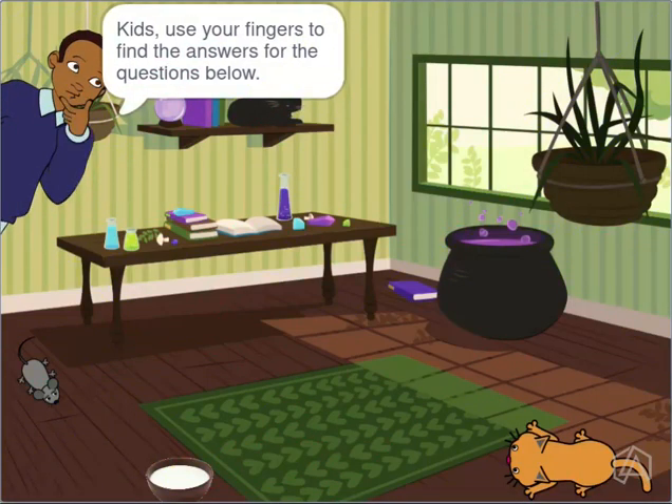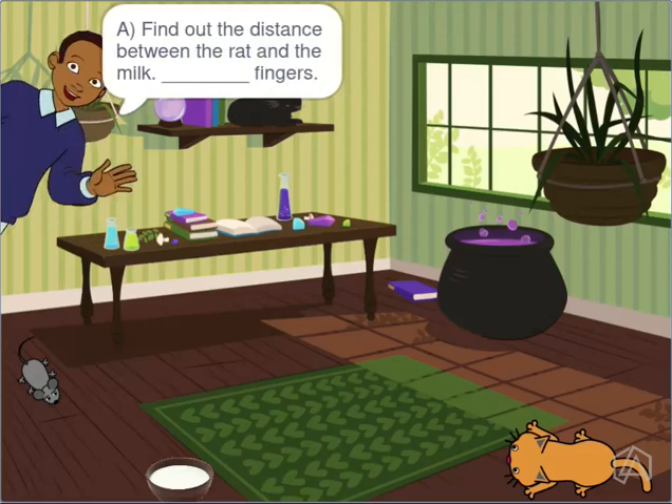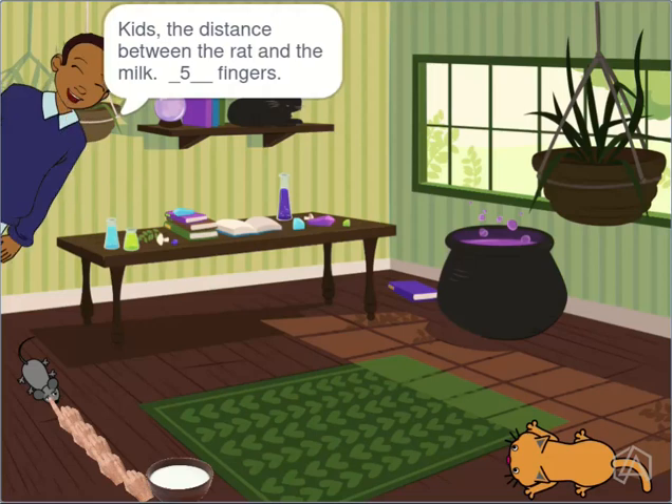Kids, use your fingers to find the answers for the questions below. Find out the distance between the rat and the milk. The distance between the rat and the milk is five fingers!